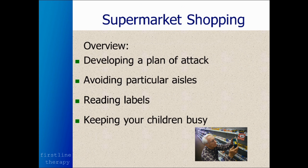Today, we're going to be developing a plan of attack for how to shop, we're going to talk about which aisles to avoid, we'll talk about how to read food labels, and how to keep your children busy for those of you who have children.